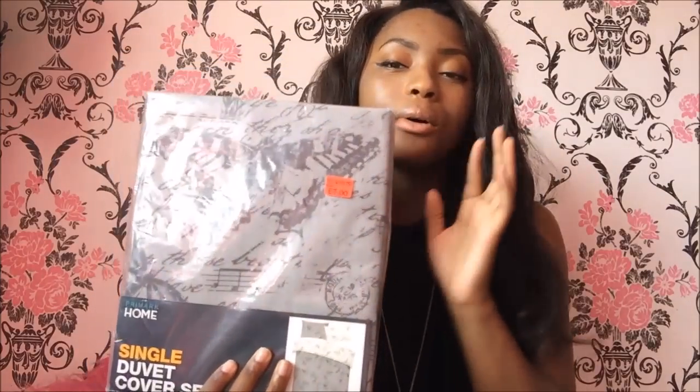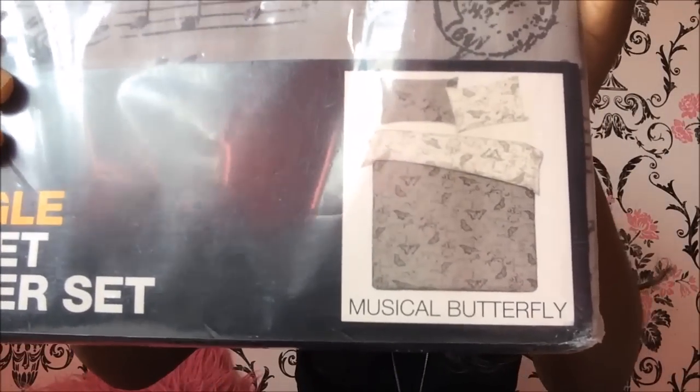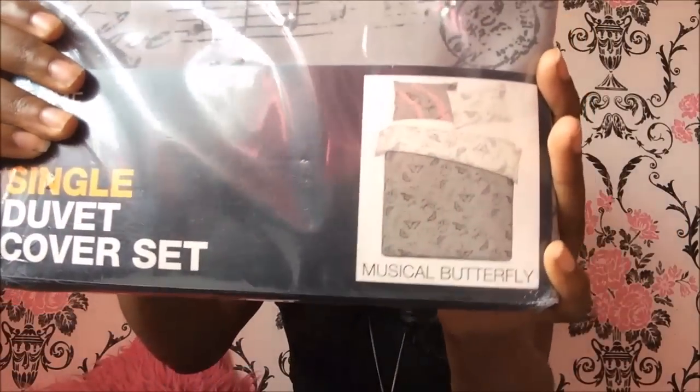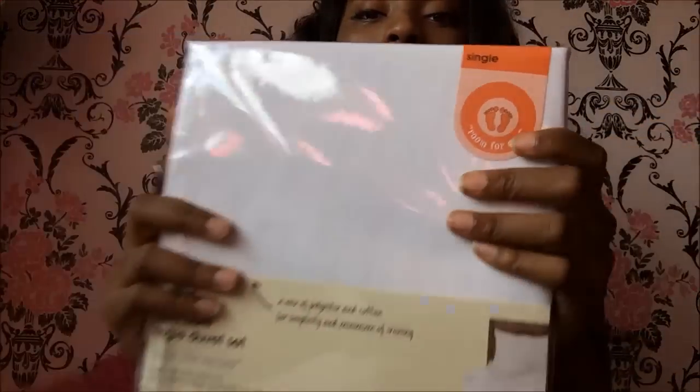Then I bought duvet covers from Primark because they were having a sale. I bought this one - my gran actually bought it for me - it's called 'Musical Butterfly' and it's got roses, butterflies, music notes and words on it. It was seven pounds. I like the white version on the other side, so I'll probably flip it over as it's reversible. Another duvet cover I got was this white one from Wilkinson's - it was seven pounds but went down to £5.60.